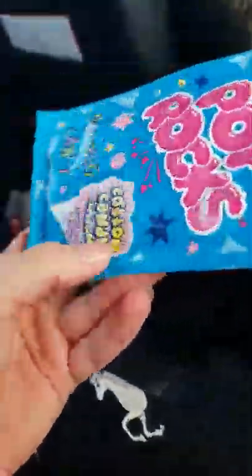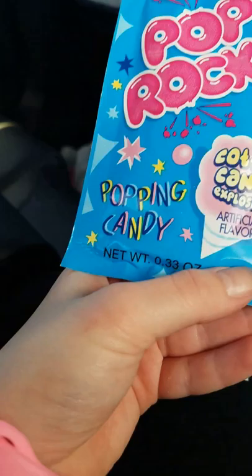We got Pop Rocks Cotton Candy Explosion. I'm gonna definitely eat these — I love cotton candy.